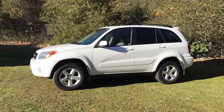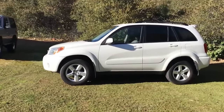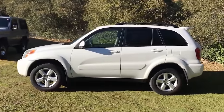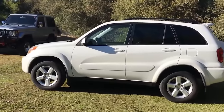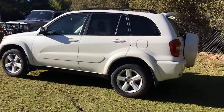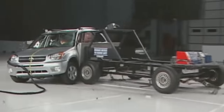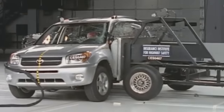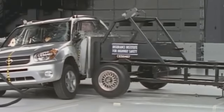The 2004 and 2005 years were the last but best years of the second generation, mainly due to the new ECM but also because of an improved body structure and optional side airbags which made the RAV4 a much safer car. The side airbags brought the side impact IIHS test scores up from poor to good.